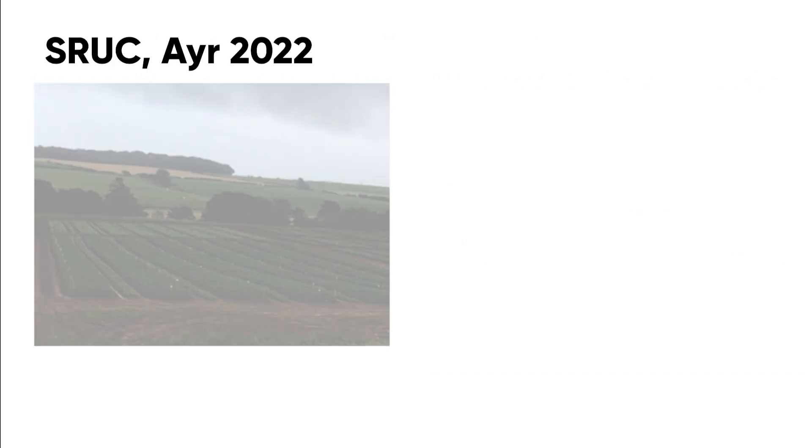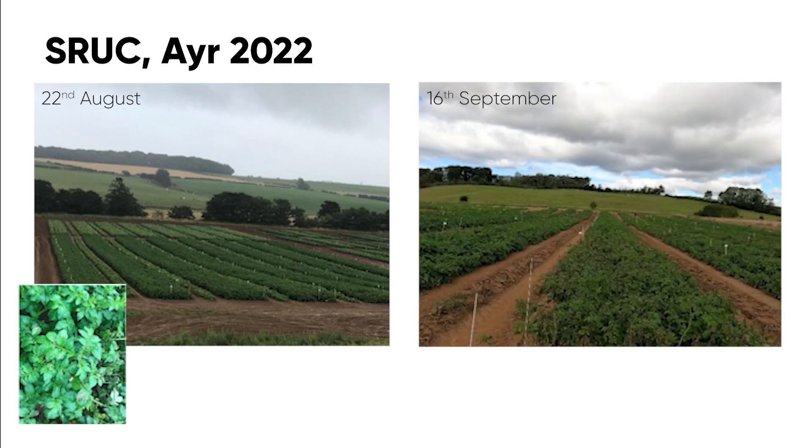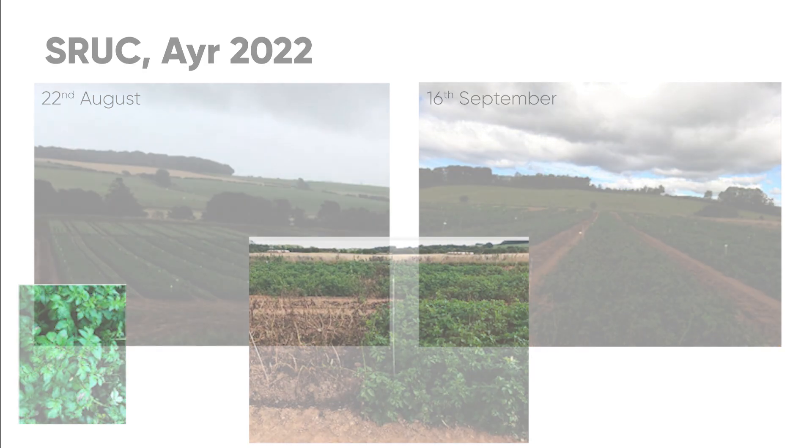This is the SRUC site, as seen on the 22nd of August. There wasn't a huge amount of blight to be seen then, but you can see that the first blight lesions were starting to come into the untreated. But when we went back on the 16th of September, things had moved on enormously, and you can see here the difference between the untreated and the Zorvec treatment.